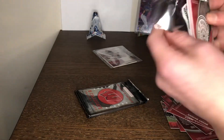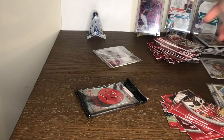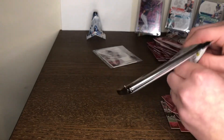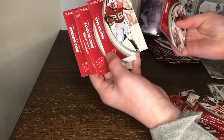Last two packs. I think we should be getting some sort of refractor or parallel. Another John Leward, Frank Kaminsky again but not a patch, Travis Frederick and Robert Havenston. This is the last pack — best card out of it is Amante Ball.